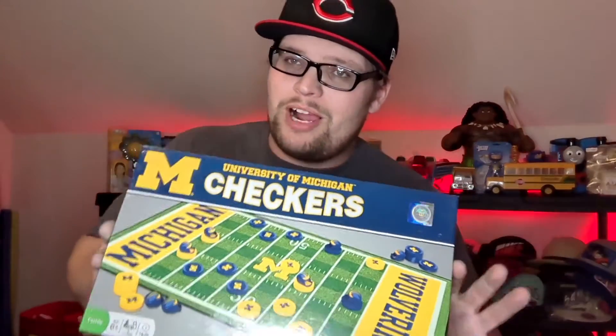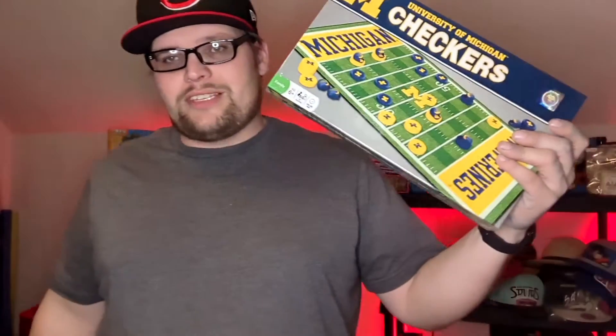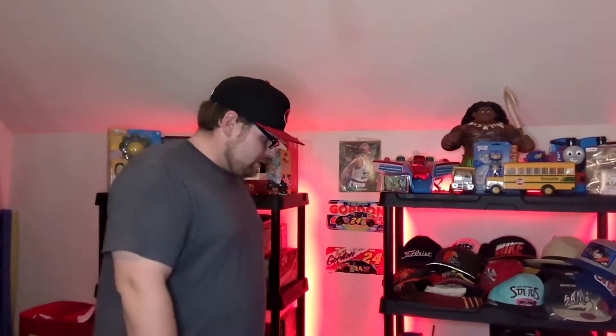Next up is a Michigan Wolverines item — and I am an Ohio State fan, but I'm also a reseller, and I'm gonna pick it up if it's gonna sell. I paid $3 for it, sold for $18 free shipping. It's very lightweight, it'll probably ship first class at one pound.